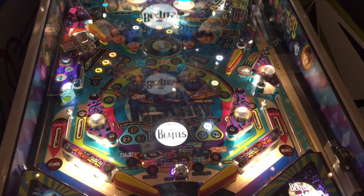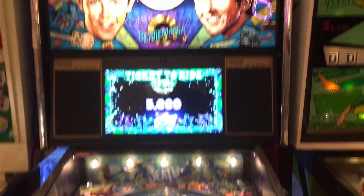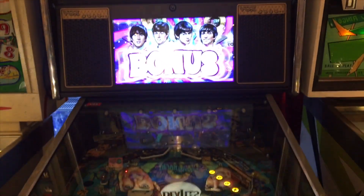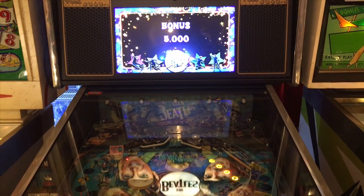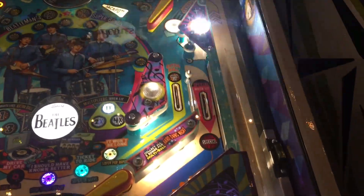The lighting is also different — I'm not sure if these are better quality LED lights or whatever. Now, this is a $20,000 pinball machine and it had around 900 plays before the drop target broke. They actually had to get the drop target replaced.